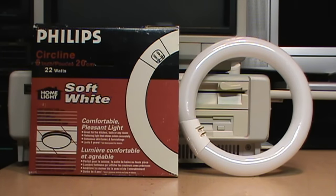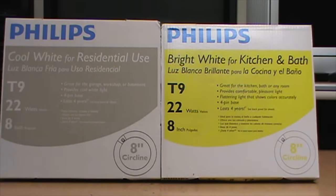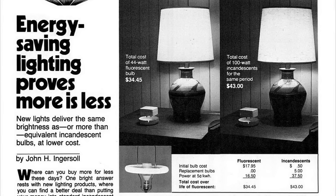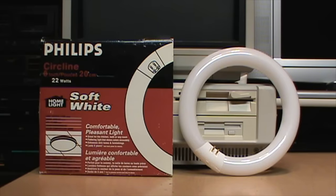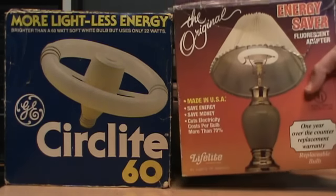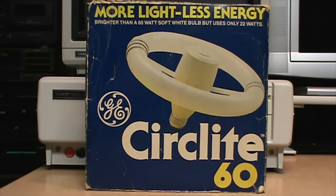Circline lamps are not just a relic of the past — you can still buy them today. I just got these recently at Home Depot: brand new Philips circline lamps in the 8-inch size in cool white and bright white. Circline lamps experienced a second surge of popularity in the late 1970s when the energy crisis caused people to think about more efficient lighting. To fill that need, they introduced ungainly contraptions to allow you to install a circline lamp into an ordinary light bulb socket — creating the first form of compact fluorescent lights.